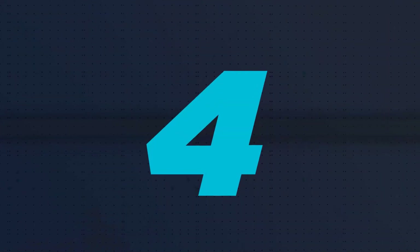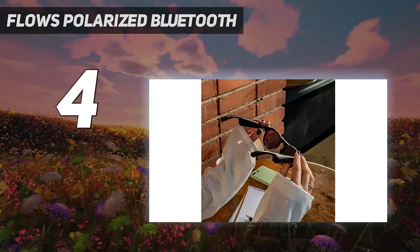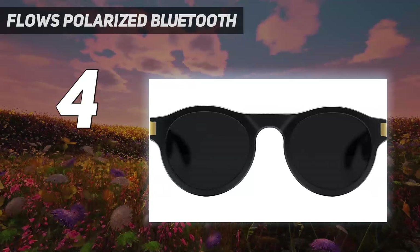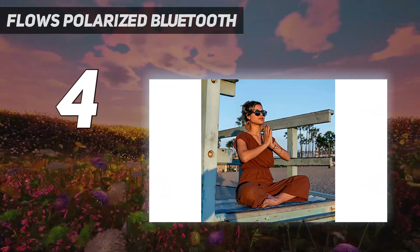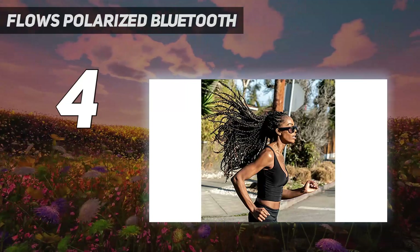Coming in at number 4: Flows Polarized Bluetooth. If you mainly want to listen to music with your smart glasses, the Flows are a stylish mid-range option that looks like regular sunglasses and has all the perks of Bluetooth headphones. They have an open-ear design that uses tiny bone conduction speakers on the arms of the glasses, channeling audio directly to your inner ear so that you can hear your music and surroundings.